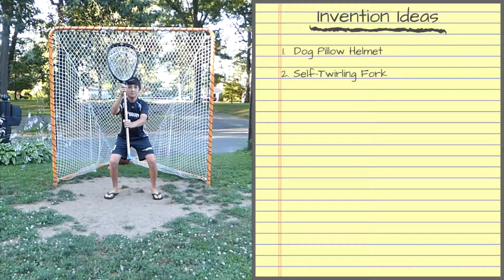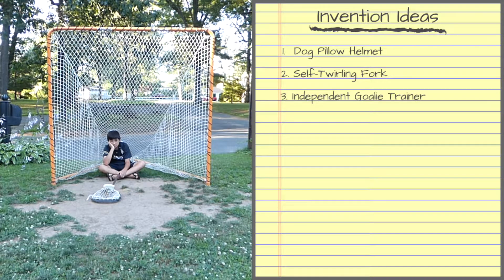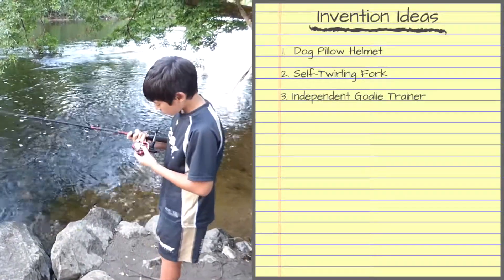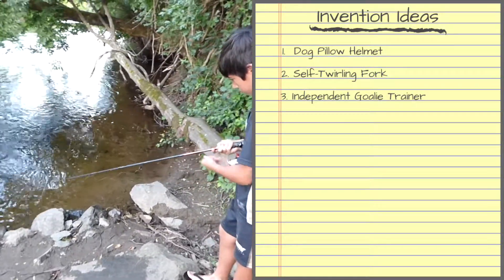I'm a lacrosse goalie and I love practicing, but the problem is I have to wait a long time for someone to shoot on me. I wish I had a way to practice by myself. Fishing is one of my favorite things to do, but sometimes my line gets tangled. Most of the time, the tangle is inside the reel, so I have to pull the line out until I get to it.